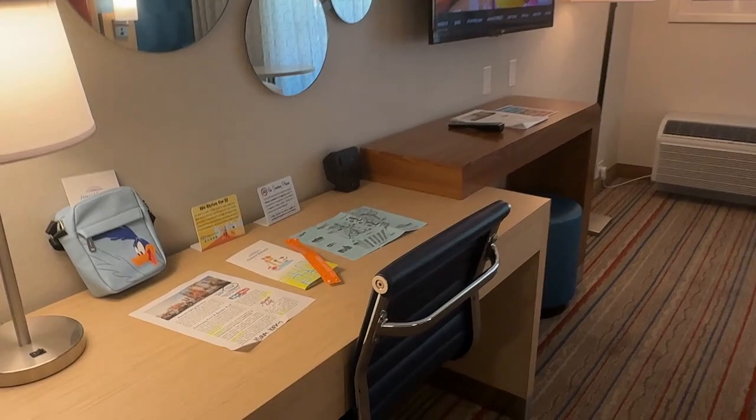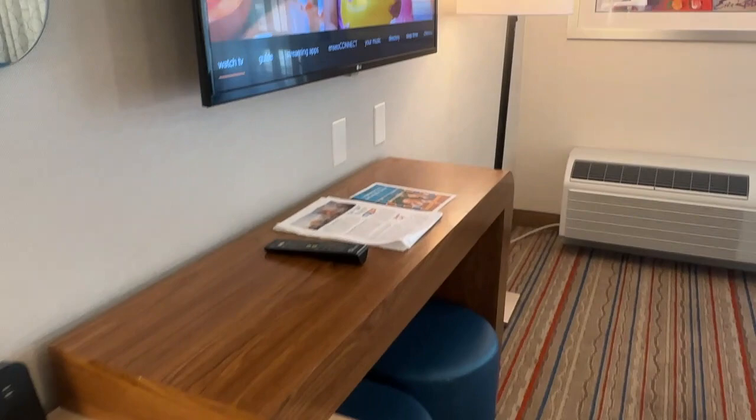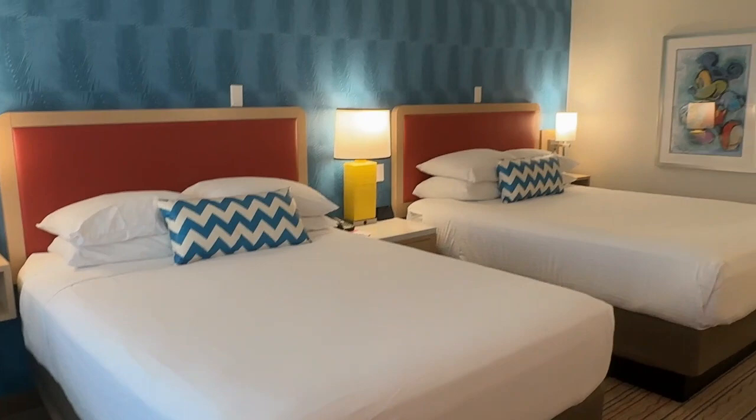The first thing we noticed was how big this room was and how cute it was. As I mentioned, this is a refurbished room — they are only refurbished in buildings one and two. So if you do book here, you want to call and request to be put in one of these two buildings so you'll be sure to have this similar type of experience.